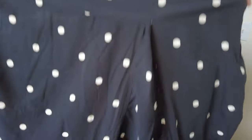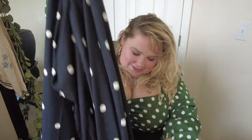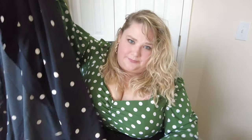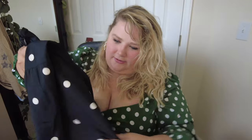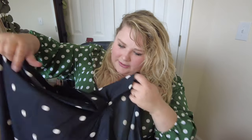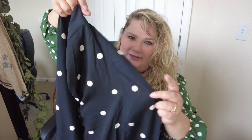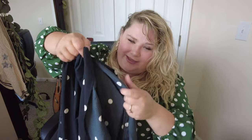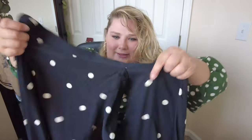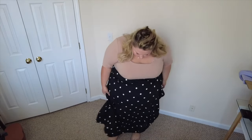Next we have a super adorable maxi skirt. It's got a really cute ruffle at the bottom and a nice slit — but the slit is very high. Hopefully the fabric goes over me nicely. The slit is really up there.